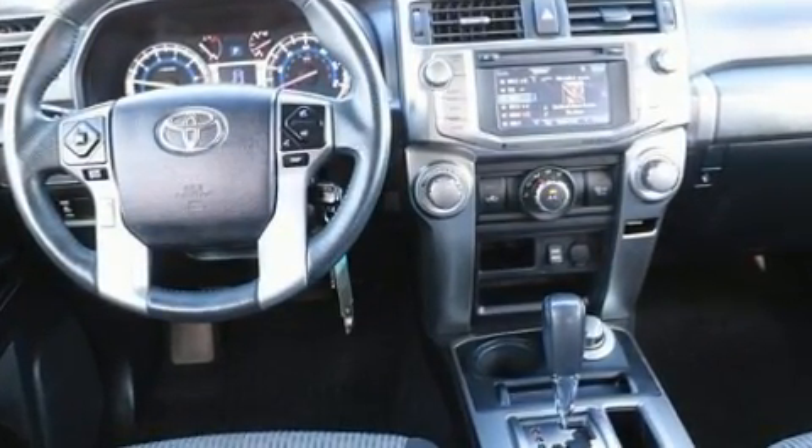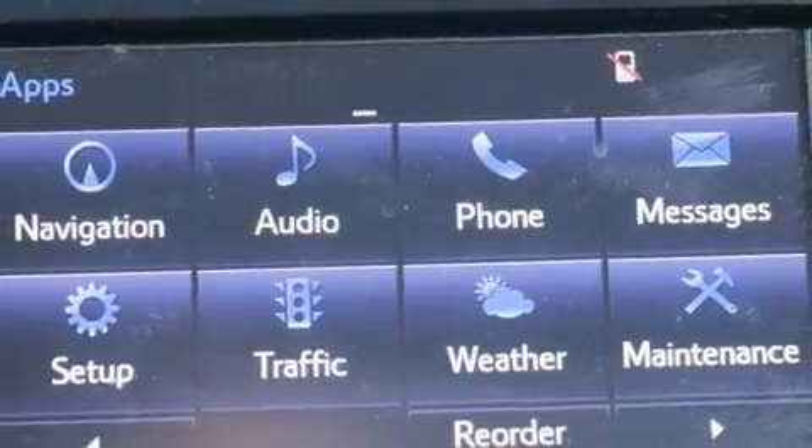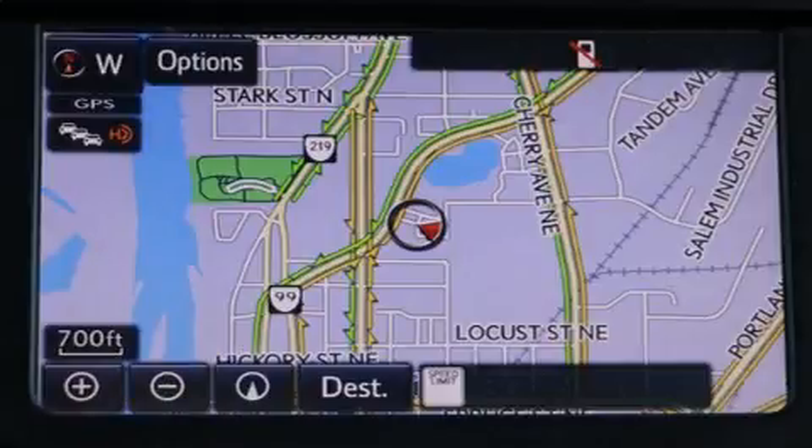Smooth gear shifts are achieved thanks to the four-liter six-cylinder engine. And for added security, Dynamic Stability Control supplements the drivetrain. Four-wheel drive allows you to go places you've only imagined.